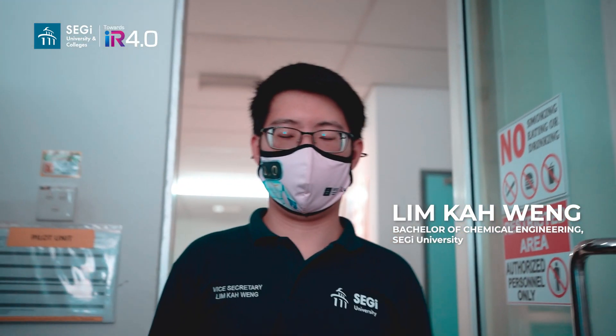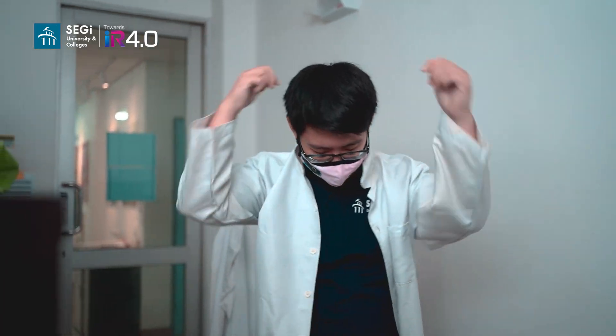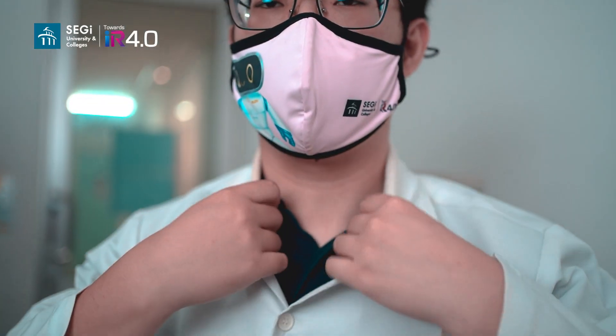Hi, my name is Lim Gawing. I did my Bachelor of Chemical Engineering at Sege University, Kota Damasara, and I graduated in early 2021.